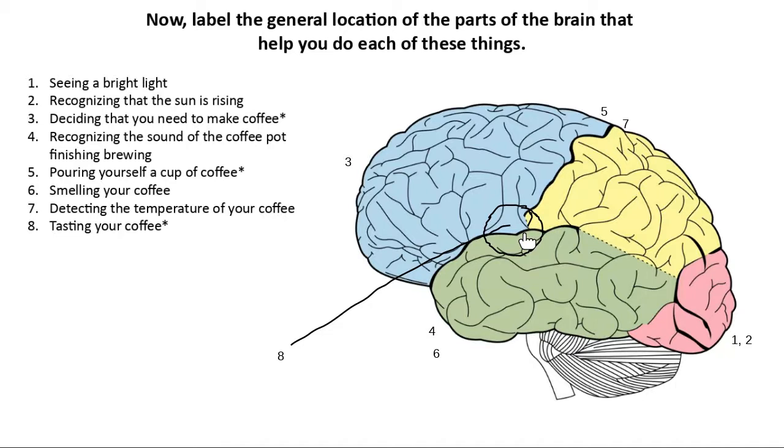When memorizing the parietal lobe's big picture function, the key emphasis: it does general senses. The kind of sensory information that goes to the parietal lobe is general sensory information — temperature, touch, pain, stretching, that kind of stuff. When we talk about special sensory information — like taste, smell, vision — all of that is in other lobes. The only kind of sensory information in the parietal lobe is general sensory information.